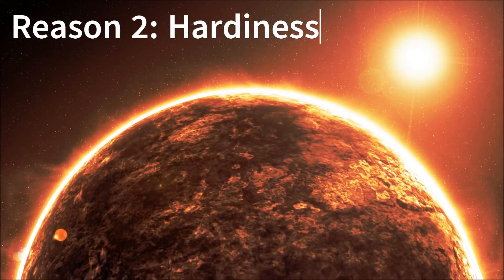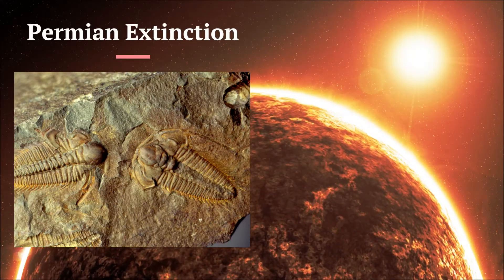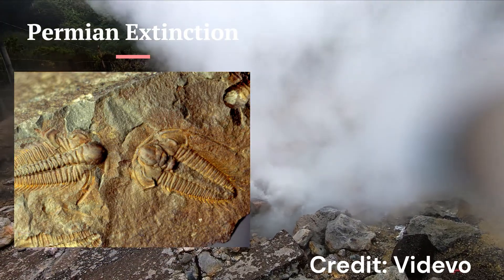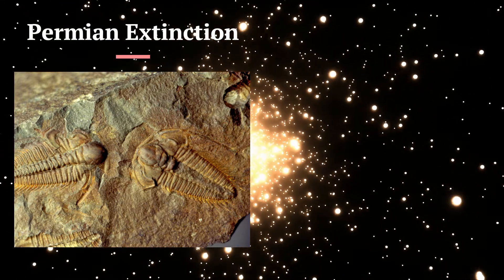The second reason insects have been so successful is due to their hardiness when it comes to extinction events. During the end-Permian event, an extinction event around 252 million years ago, over 95% of marine organisms went extinct, whereas the main terrestrial organisms at the time — the insects — only lost around 55% of all species.